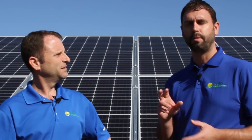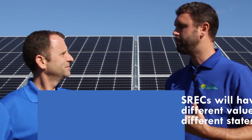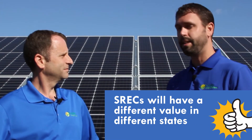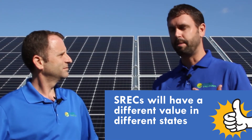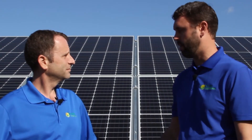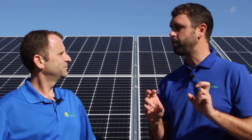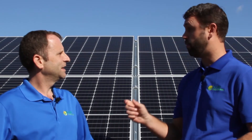You're going to see different prices from different states. For instance, Maryland has a different price than say Pennsylvania, Ohio, New Jersey, or Delaware. Those states all have SREC markets mandated by the state. Utilities are mandated by the state to buy a certain percent of their power from renewable sources. Because they have to buy this power from you, they can purchase these virtual credits from you as a solar owner and give you a monetized value for that.